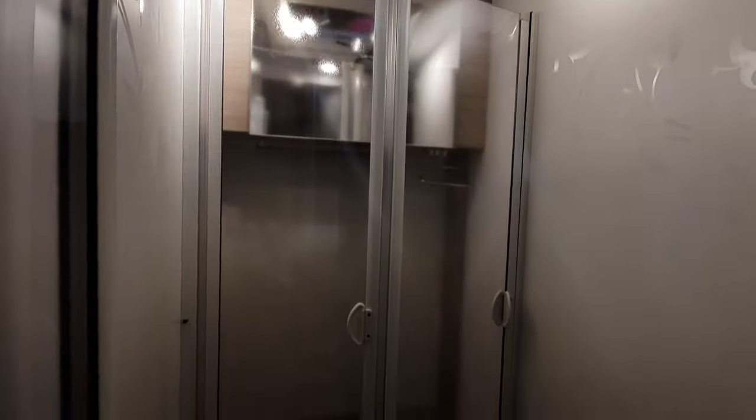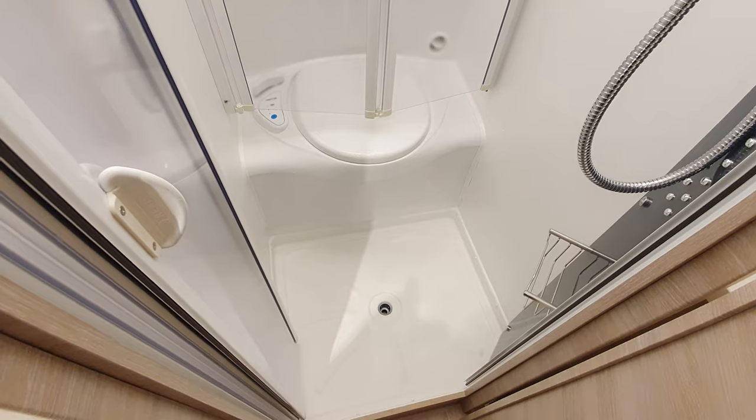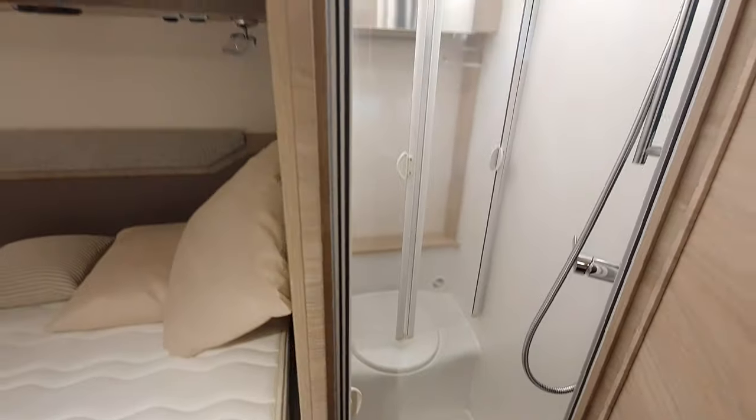679 centimeters long — perfectly adequate wet room, except the fact it's only got one plug hole drain hole, but it is in the center, so that sort of makes it a bit better.